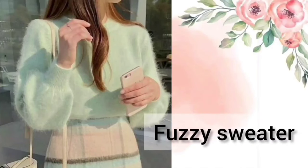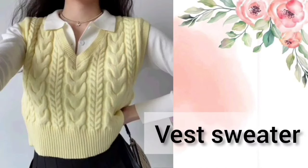The first one is the Fuzzy sweater — you will get to see little fur on it. Next one is the Vest sweater, which doesn't have sleeves.